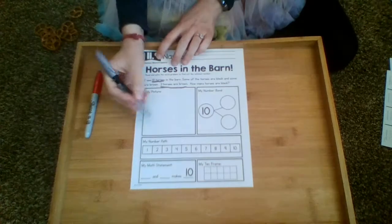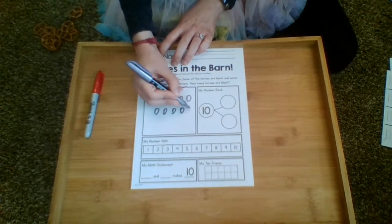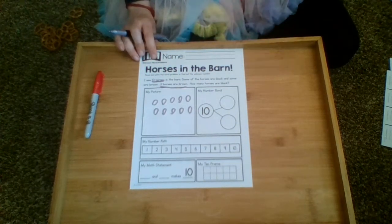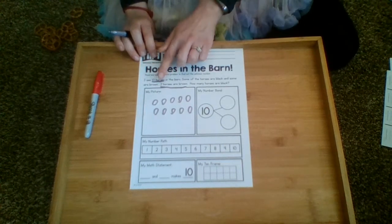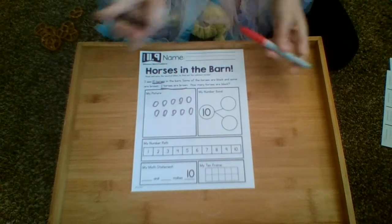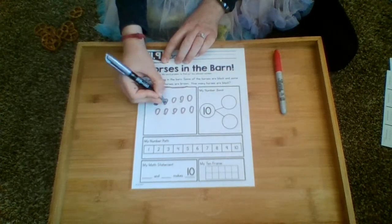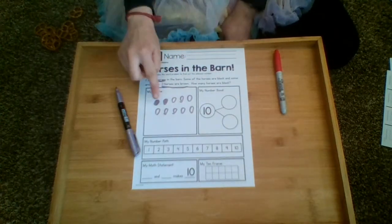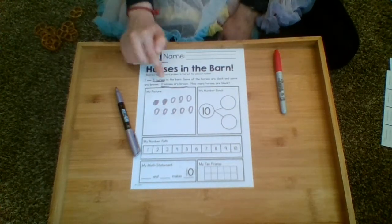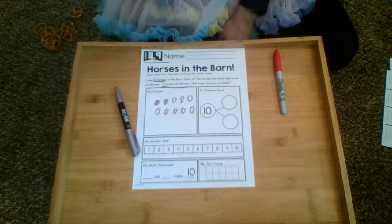One way I would start is to draw ten horses — it's not art class, it's math class. I'm going to draw all ten. I start with ten because they told me there are ten horses in the barn — ten is my total. I'm not adding them together; I'm figuring out a missing piece. I also know some are black and some are brown, so I'll use two colors just so we can tell the difference. Two horses are brown, so I color in two of them. Then I count the rest — the uncolored ones — and I know there are eight black horses.